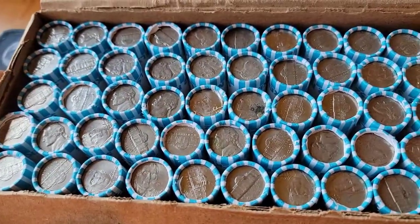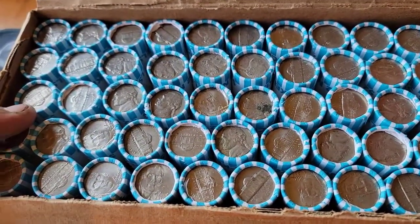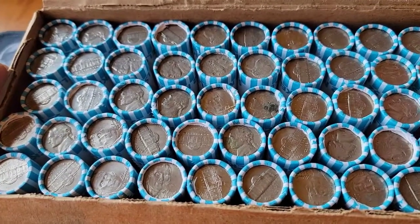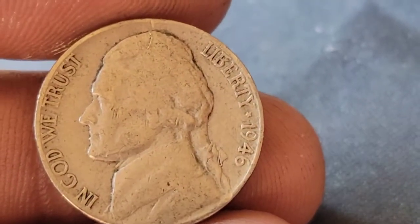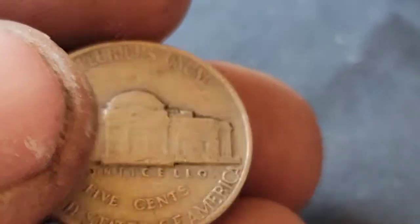Everything in here is circulated. It's what's inside that counts. We'll bring you back in if we have a find. Our first find of the hunt, roll number three — we've got ourselves a 1946 Philadelphia.